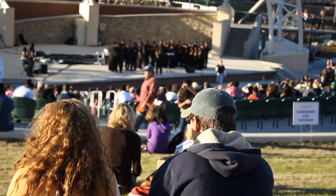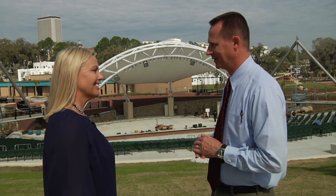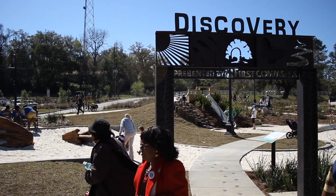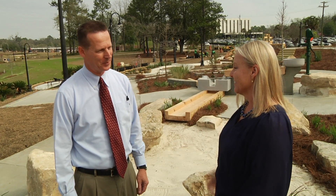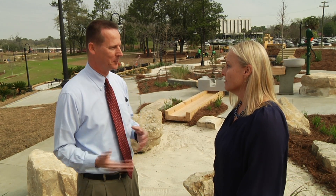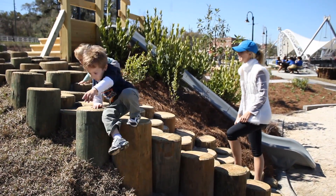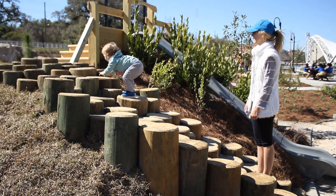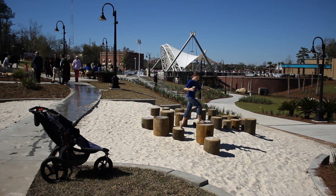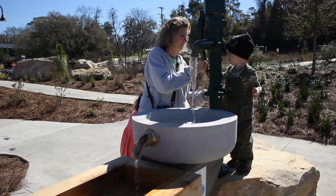We just hope it will be a fun opportunity for families to sit and enjoy a concert or a play in the park — there's not a bad seat in the house. The Discovery playscape is designed to teach kids and adults about the environment and different components of our environment, so it not only allows them to play in the area but also teaches them about what is so critical to our community.